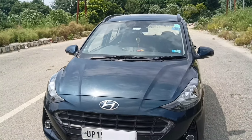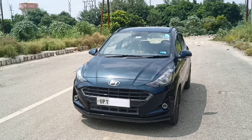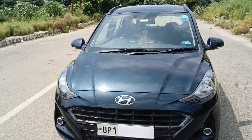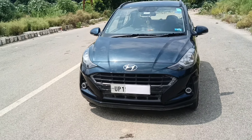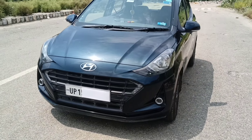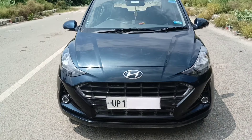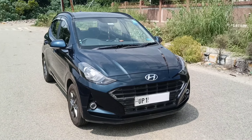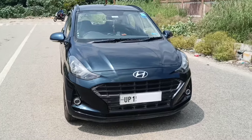Hey guys, welcome to another video of Cars. Today we have brought you the i10 Nios Sports variant in petrol. This car will be the best hatchback at this price range. In this car you will feel premiumness, you will see good build quality, and you will get features in this car.